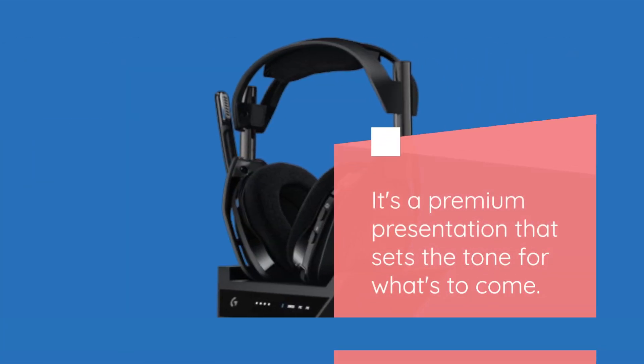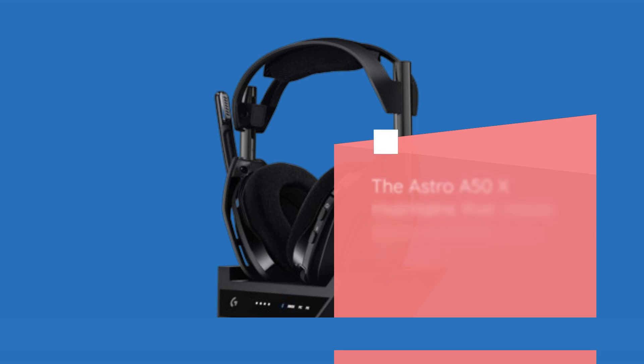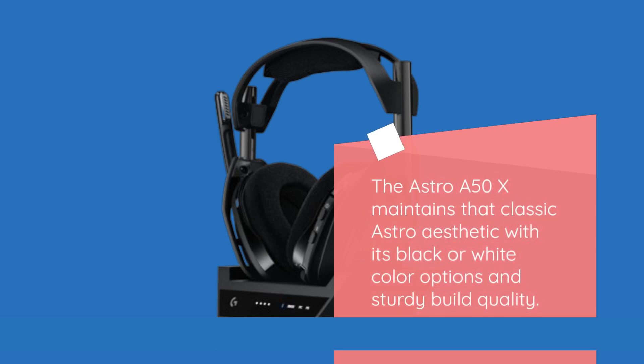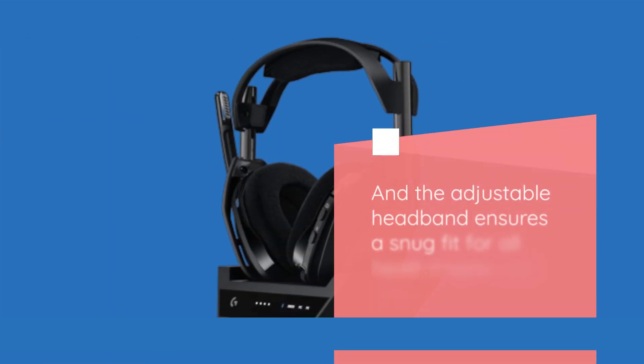Now onto the design — the Astro A50X maintains that classic Astro aesthetic with its black or white color options and sturdy build quality. The ear cups feature a comfortable suspension design, perfect for those marathon gaming sessions, and the adjustable headband ensures a snug fit for all head shapes and sizes.